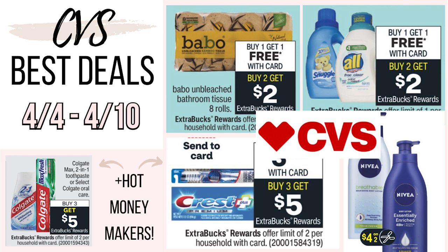Now this Sunday is Easter, so expect it to be kind of a slow week. I do think there's still a few really good deals that you might want to grab, especially if you have some good CRTs. We have potential hot money makers on some oral care that I am really excited for.